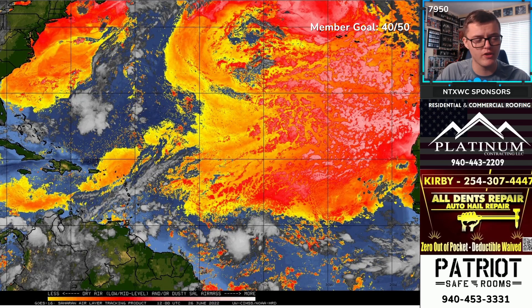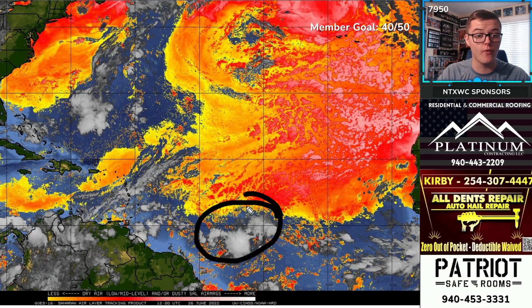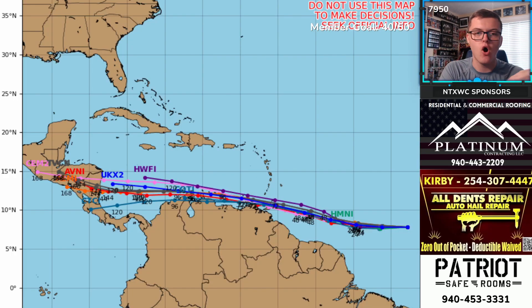On Saharan dust — there's a little bit in the Gulf of Mexico, but it's very minimal and not really impacting development of that system. There's also Saharan dust across the central and northern portions of the Atlantic Ocean extending far to the north. However, where Invest 94L currently is, there's hardly any Saharan dust impacting it, which is good news for potential development.